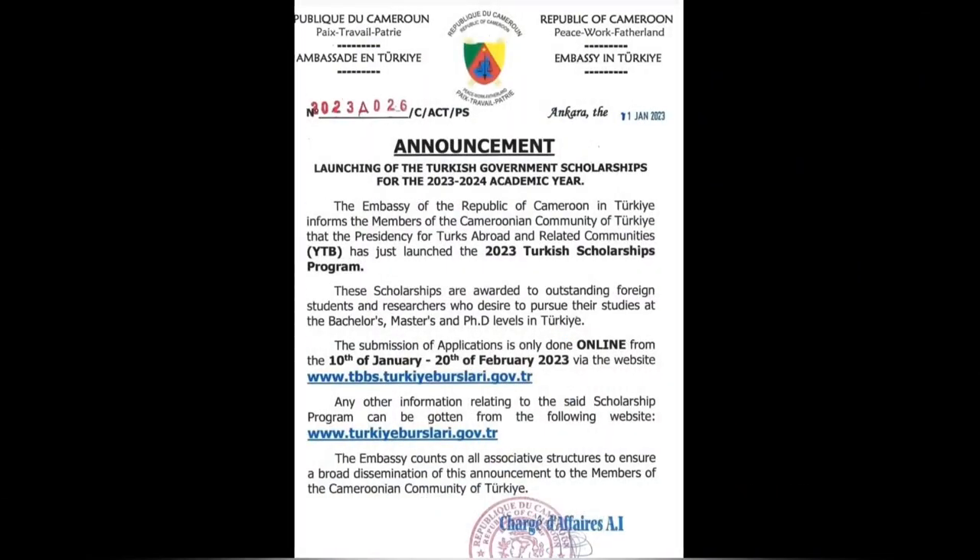The second opportunity is the launching of the Turkish Government Scholarships for the 2023–2024 academic year. The Embassy of the Republic of Cameroon in Turkey informs members of the Cameroonian community that the Presidency for Turks Abroad and Related Communities — YTB — has just launched the 2023 Turkish Scholarships Program. These scholarships are awarded to outstanding foreign students and researchers who desire to pursue studies at the Bachelor's, Master's, and PhD levels in Turkey. Applications are submitted online from the 10th of January to the 20th of February 2023 via the website.